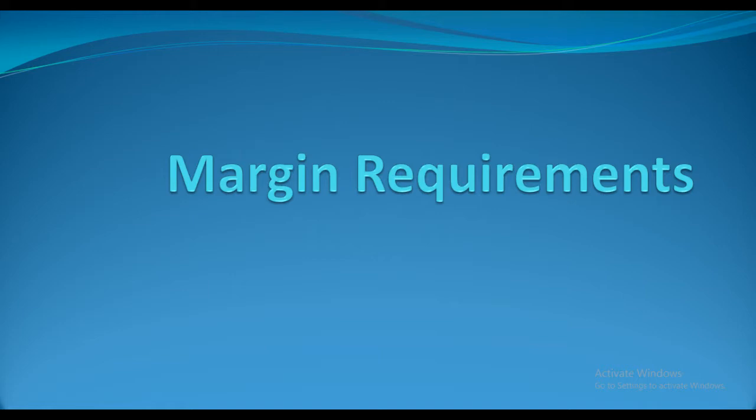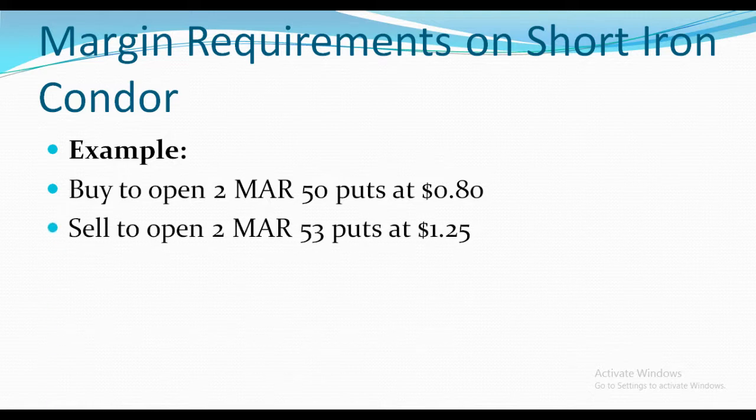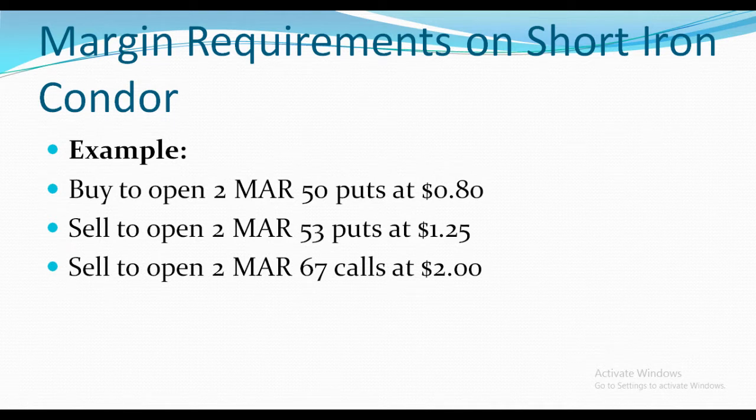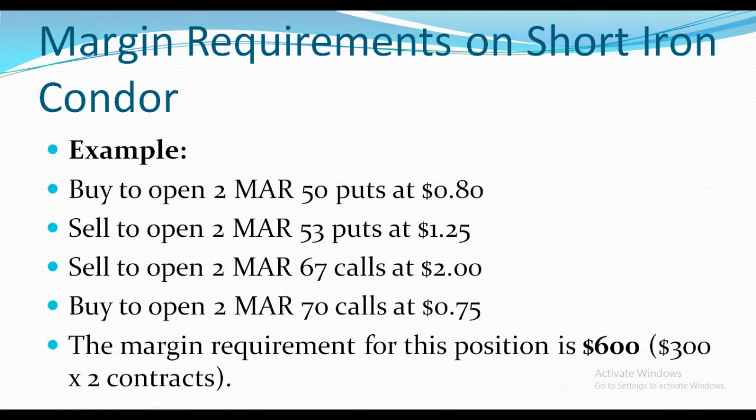Margin requirement on a short iron condor: an example. Let's presume you're buying two contracts — buy to open 2 March 50 puts at $0.80, sell to open 2 March 53 puts at $1.25, sell to open 2 March 67 calls at $2.00, and buy to open 2 March 70 calls at $0.75. The margin requirement for this position will be $600.